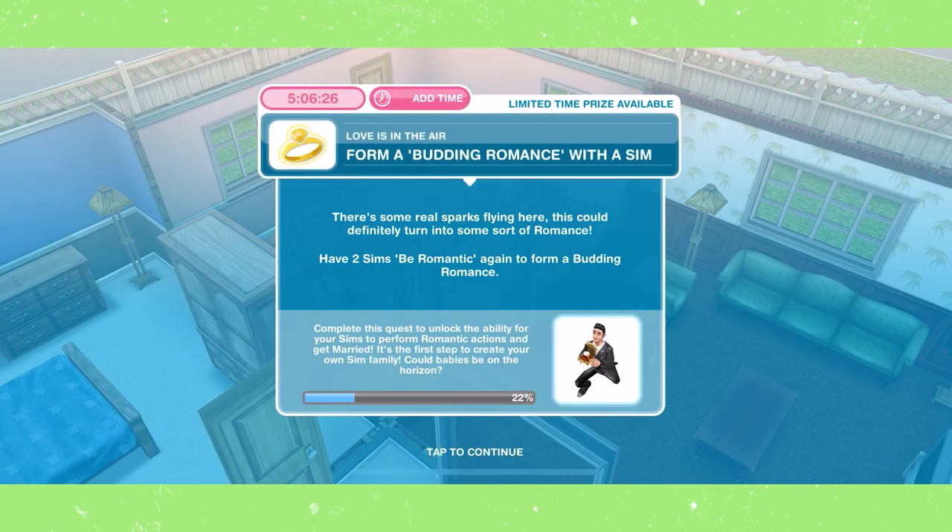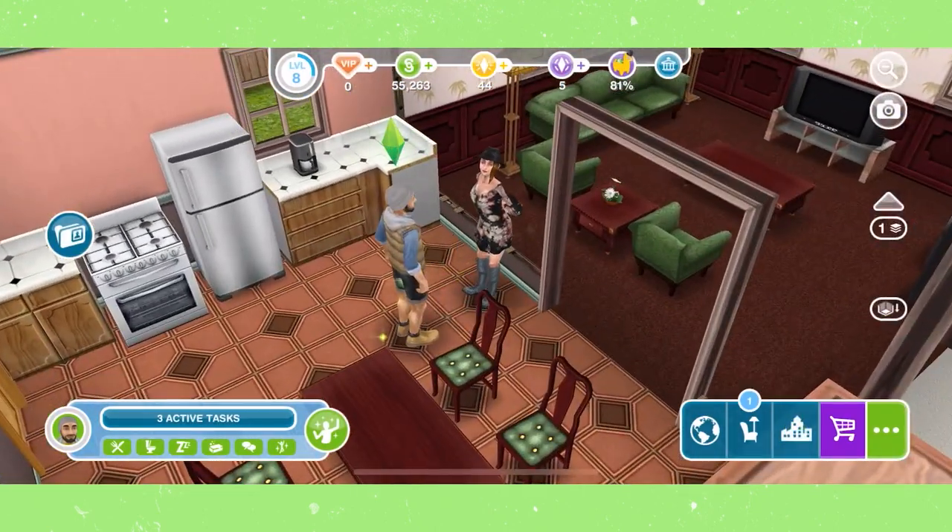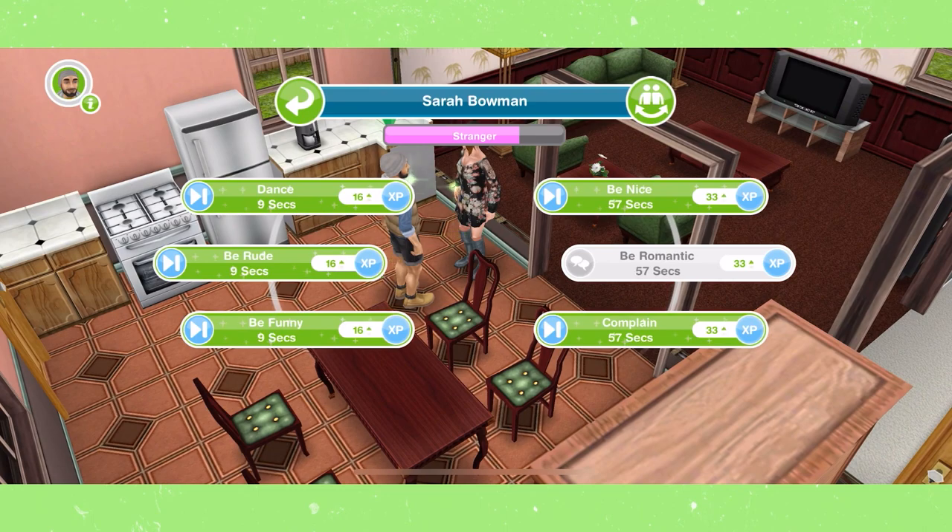Form a budding romance with a sim. To do this, have your sim keep being romantic with the other sim until they reach a budding romance.